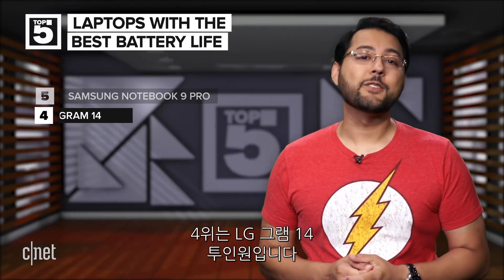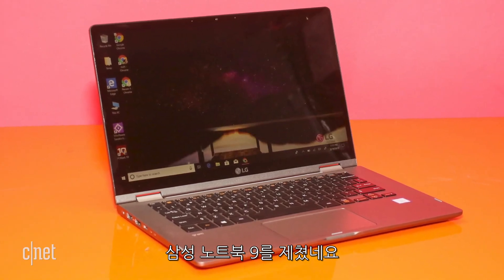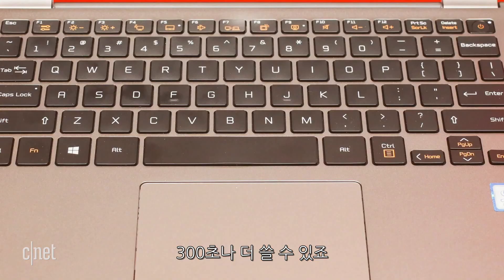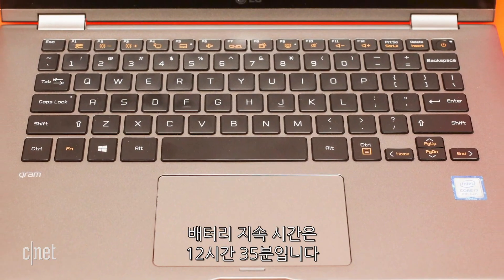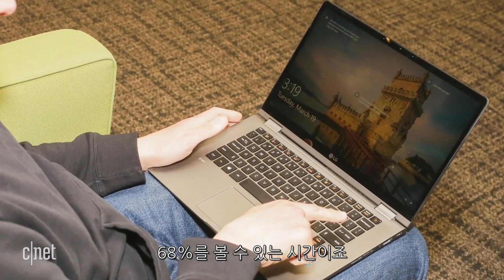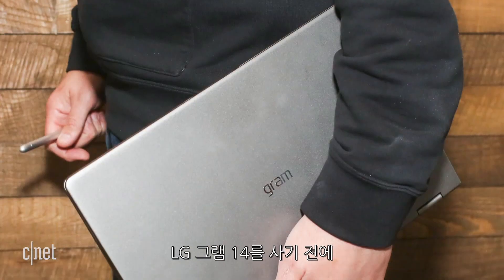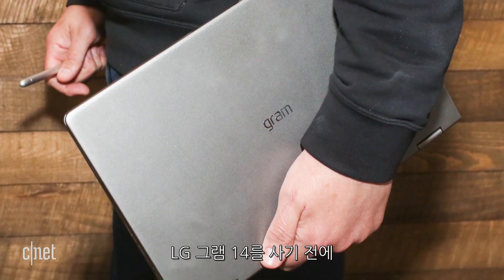Coming in at number four is the LG Gram 14 2-in-1. It beat the Samsung Notebook 9 Pro by a whopping 300 seconds. Its battery life was 12 hours and 35 minutes — that means you could watch 68% of the Ken Burns documentary Baseball before the LG Gram 14 had enough.